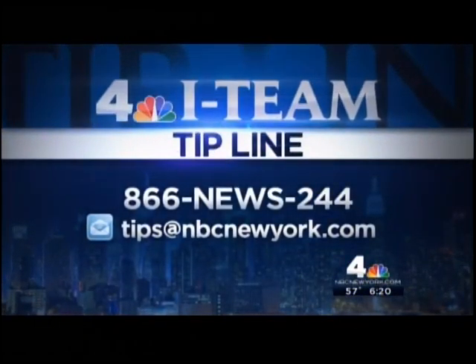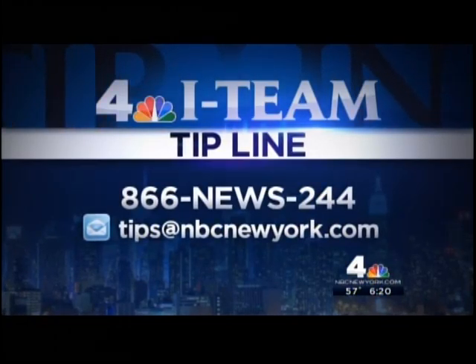Reporting live from the west side, Paisie Chang, News 4 New York. More investigations mean more answers — if you have something you think the News 4 I-team should look into, call us at 1-866-NEWS-244.